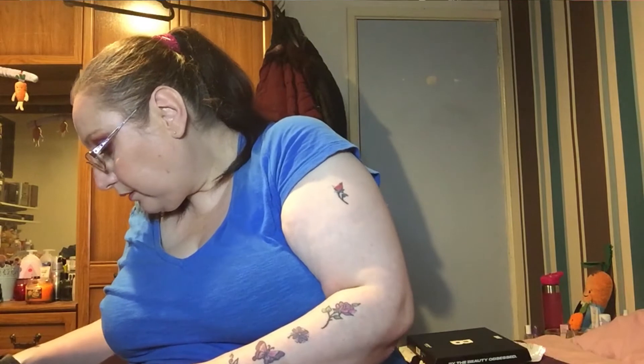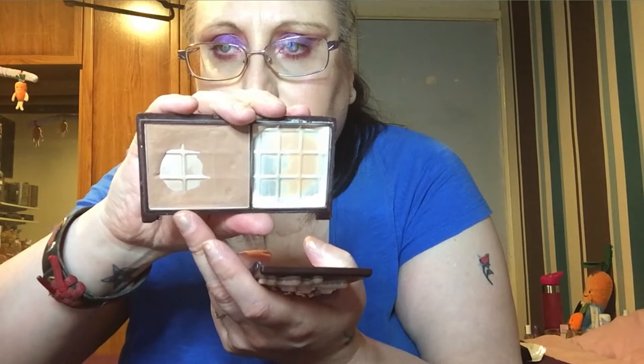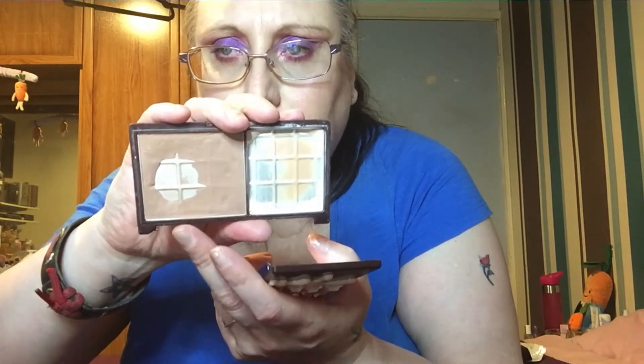I also want to continue using the Too Faced Milk Chocolate Contour — or highlight as it says, but I call it a base shade and that's what I use it as. I'm literally scraping it out now to set my eyelids; it's almost gone. That bare pan keeps getting bigger and bigger, so I'm going to carry on using it — I've had it just about a year now.